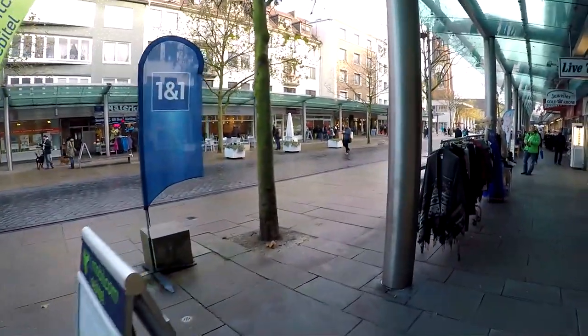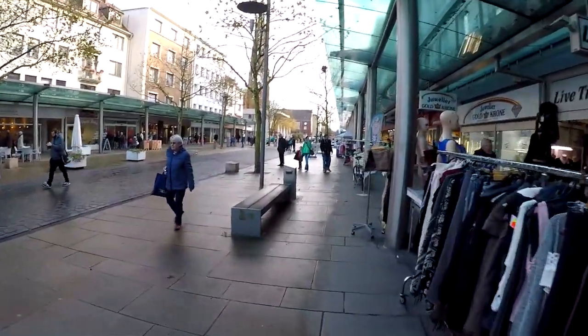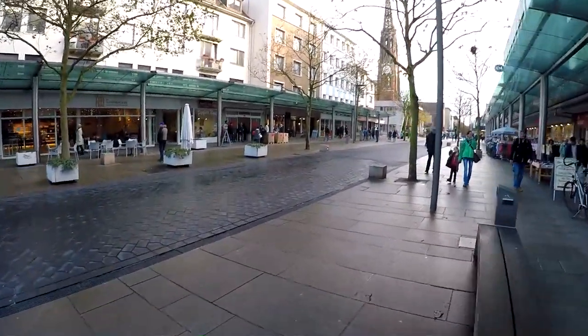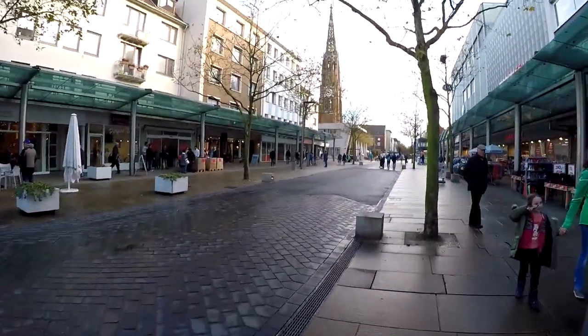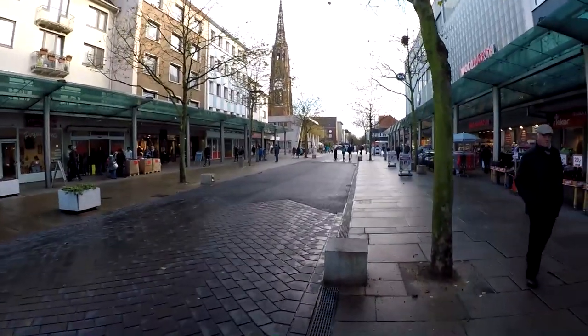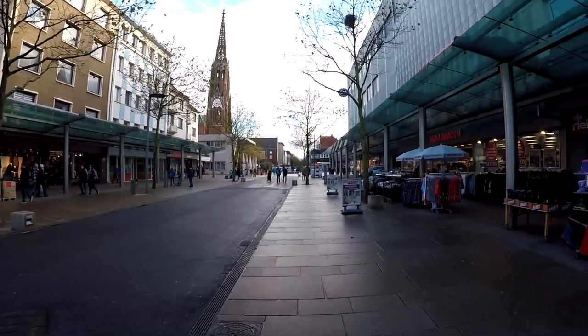Let's go over here because the cathedral is coming up — I want everybody to see that, I think you'll really like it. We'll be at the Columbus Mall in a little bit, we're almost there, not too much further to go. It's nothing extravagant or anything, it's just a little mall that I always go to.